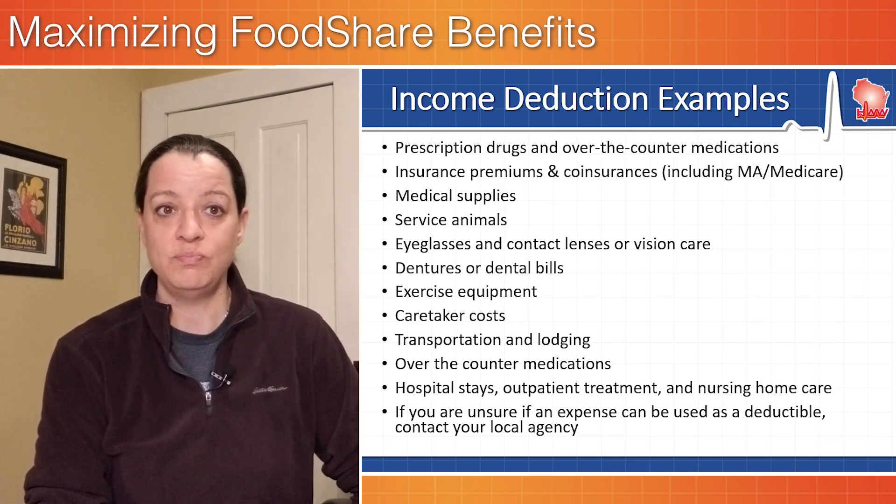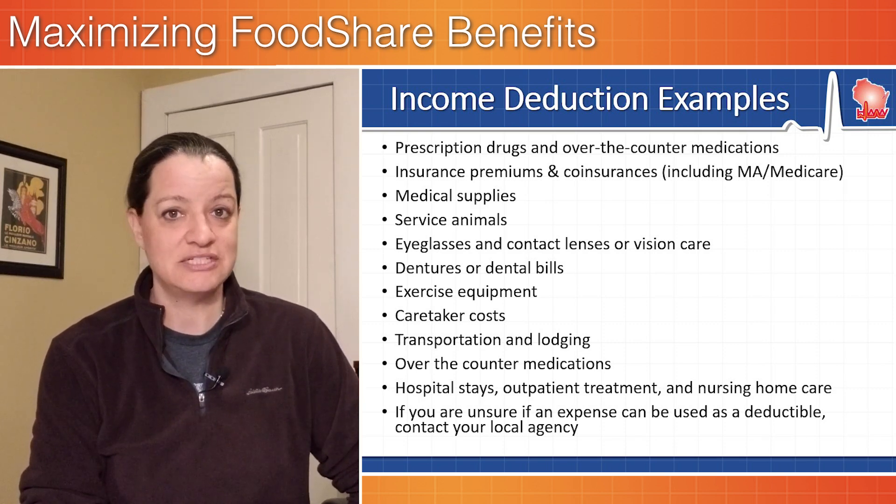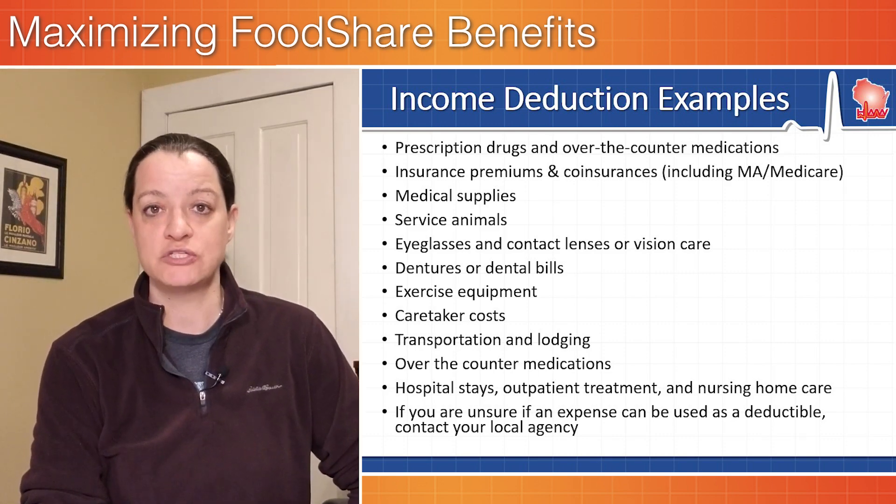There are more types of deductions. It could be prescription drugs and over-the-counter medications that you are paying for, medical supplies, eyeglasses, dentures, dental bills, exercise equipment, or even transportation costs.